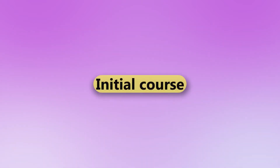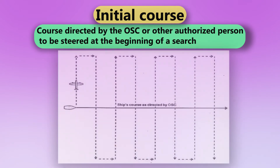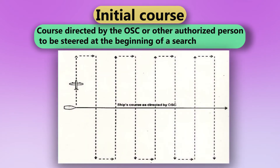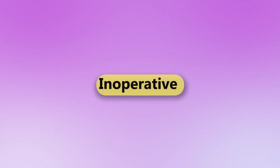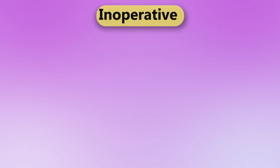Initial Course. Course directed by the OSC or other authorized person to be steered at the beginning of a search. Inoperative. Not functioning.